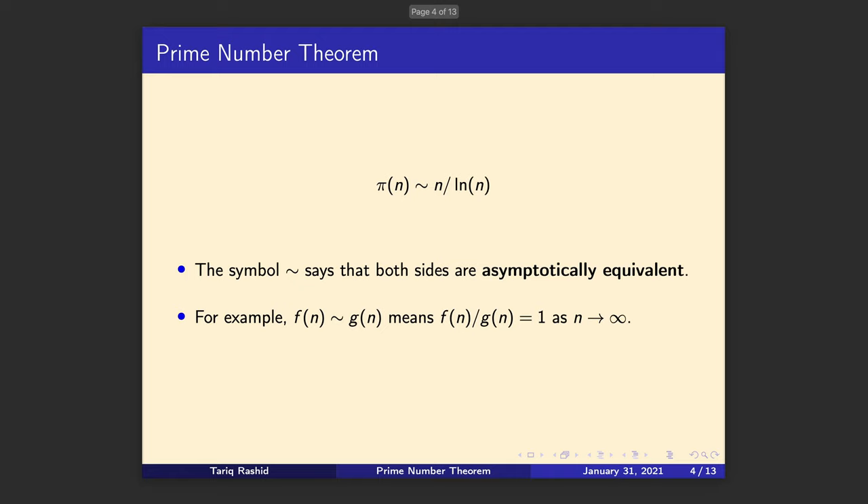You'll often see it expressed with a special symbol saying the prime counting function and this approximation are not equal but have this squiggle, which is called asymptotic equivalence — what we've just said, that the ratio becomes one as n gets larger. I should also say it is confusing that simple π's are used here; in this context it's not the number 3.14159, it's the prime counting function.